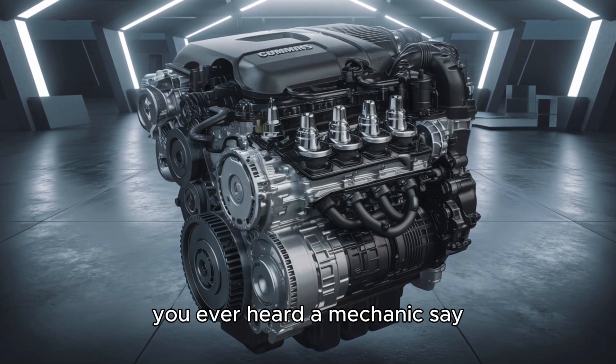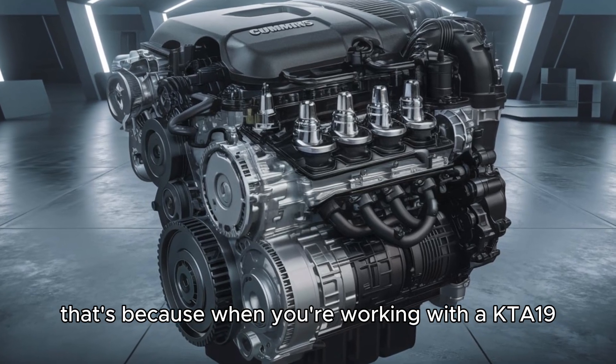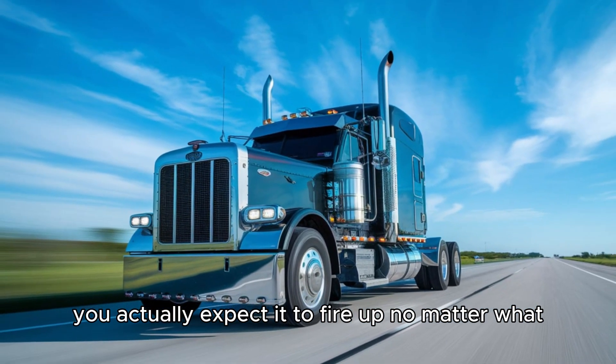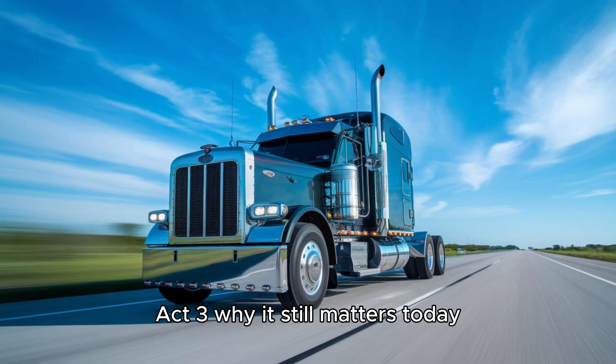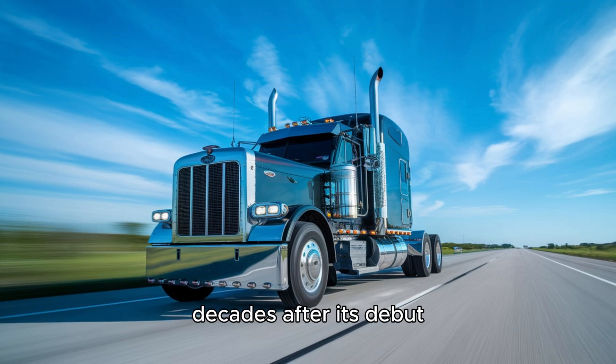You ever heard a mechanic say, 'I hope this engine doesn't start'? No. That's because when you're working with the KTA-19, you actually expect it to fire up no matter what. ACT-3: Why it still matters today. So why is the KTA-19 still relevant today, decades after its debut?